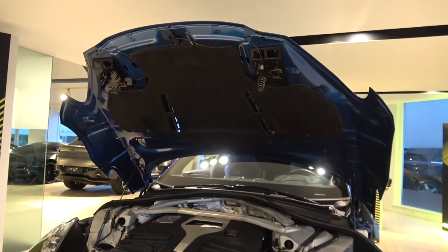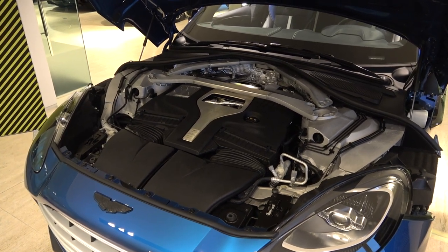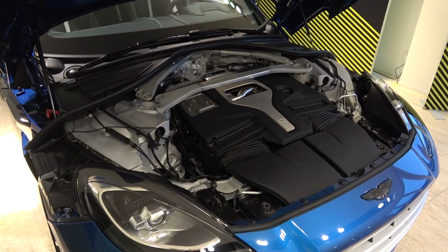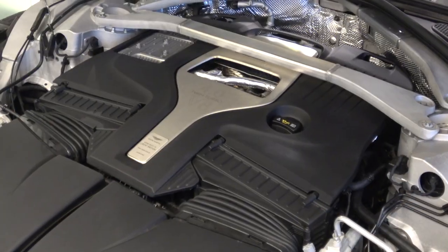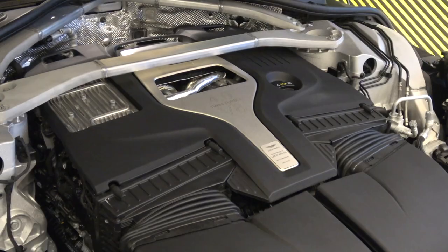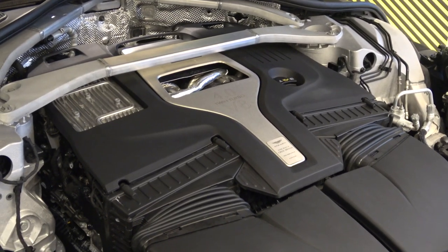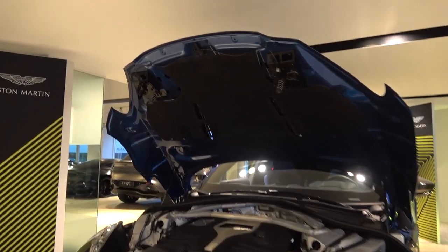The 707 is powered by the four-litre twin-turbo V8 found in the standard DBX, but it now produces 697 brake horsepower and 900 newton-metres of torque — an increase of 155 brake horsepower and 200 newton-metres of torque. This power increase results in a 0 to 62 mph time of 3.3 seconds and a top speed of 193 mph, representing a 1.2 second improvement in 0 to 62 mph and 12 mph more top speed.